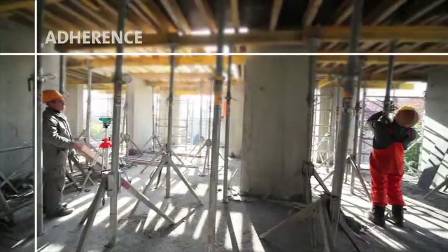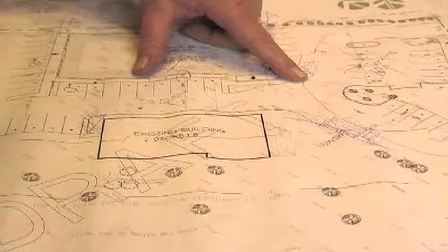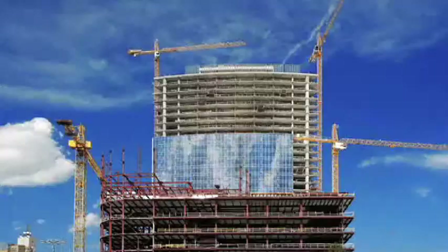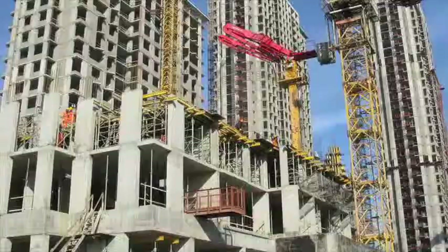Adherence to listed fire stop designs using specified proper materials and installations saves lives and makes the world safer, ensuring that people and places are protected more effectively. Whether an architect involved in specification, a contractor involved in sourcing and installation, or an inspector whose job it is to recognize and improve compliant materials and installations, it's the responsibility of all involved in this process to understand the importance of following listed systems and comply with tested, code-compliant fire stop solutions.